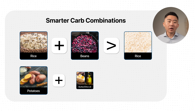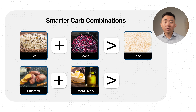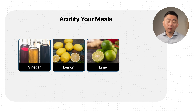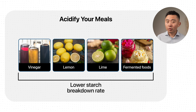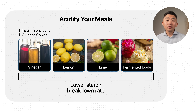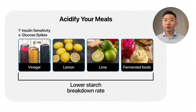Potatoes with butter or olive oil usually produce a gentler glucose spike compared to eating potatoes alone. Another thing we can do is add acid to our meals — things like vinegar, lemon, or lime, and many fermented foods can help. They lower the rate at which starch is broken down. Vinegar can also help with insulin sensitivity in your muscles and can blunt glucose spikes on its own by working on your liver's gluconeogenesis.